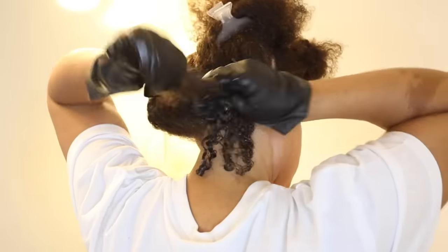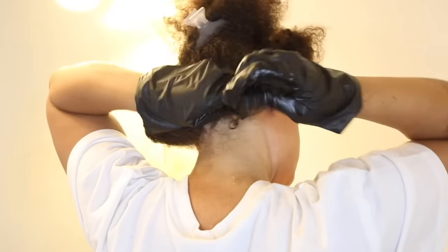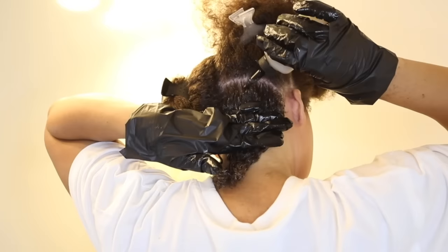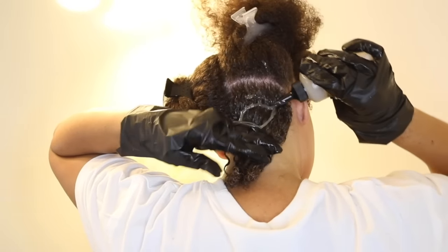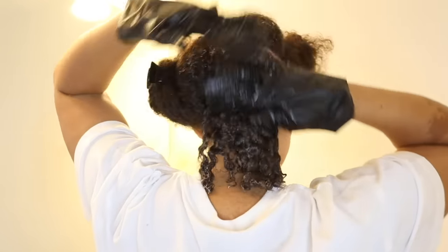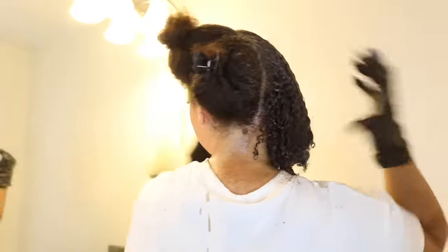My hair did not dry out at all. It didn't feel brittle or dry, and even after I washed it my curls were still clumped together. You can really see those curls clumping in action.